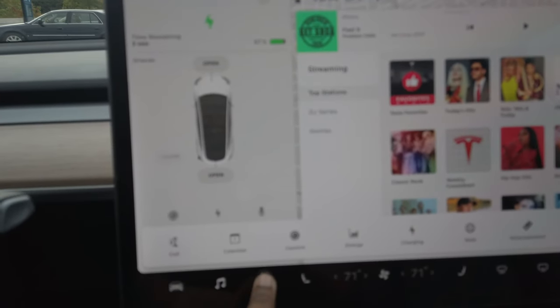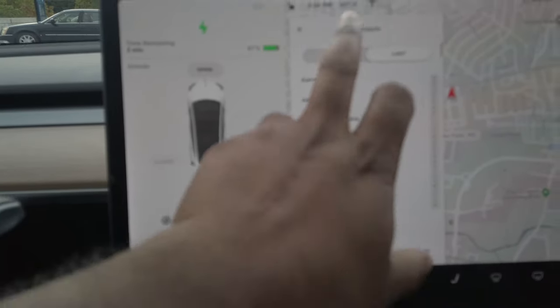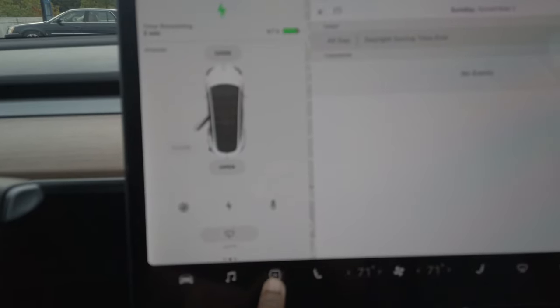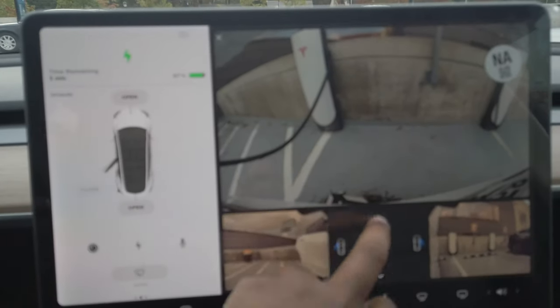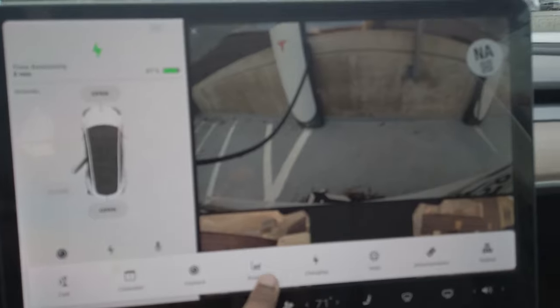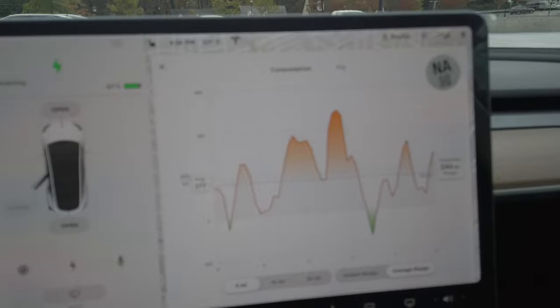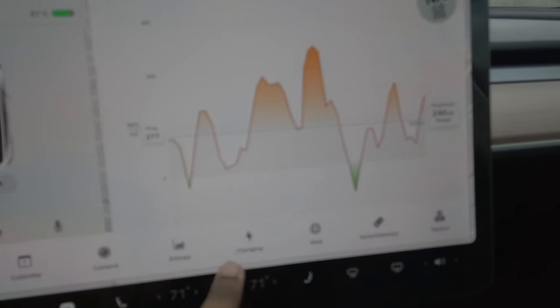At the bottom there's an arrow-up feature which gives you the option to call persons in your contact list. Then you have the calendar where you can navigate and add appointments. There's also the cameras where you can see what's going on around your car. Energy usage tells you all the energy you are using — the energy consumption per trip, which is pretty cool.